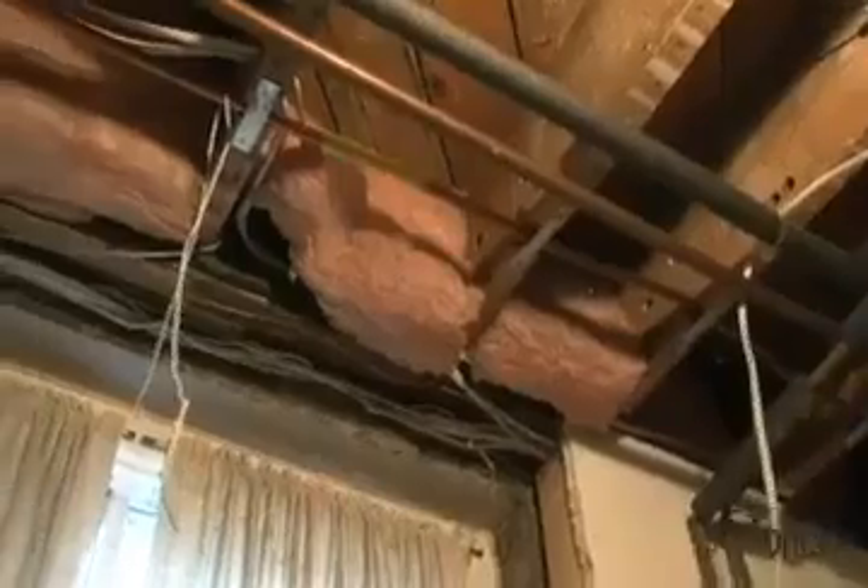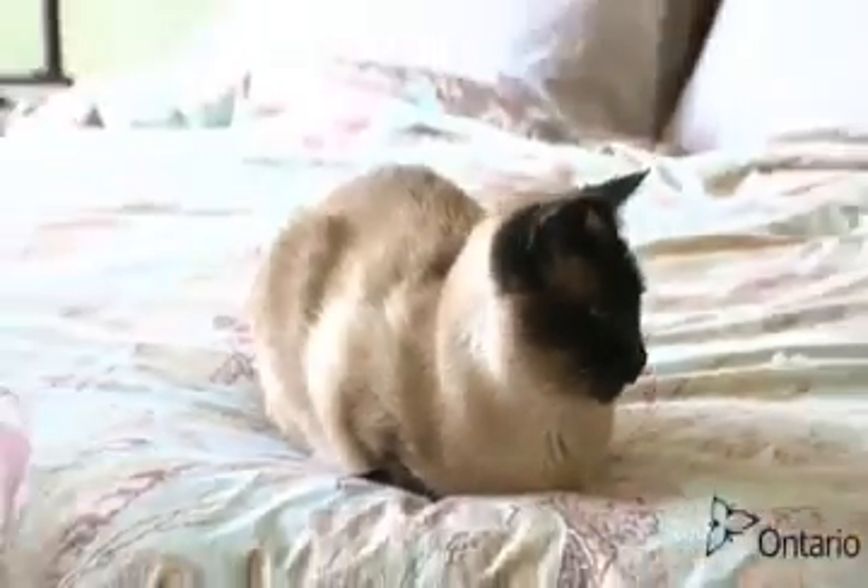An energy audit is a comprehensive basement-to-attic energy inspection of your home. It entails a blower door test, looking into the attic, looking at the insulation in the basement and in the walls. It determines how much energy your home uses to heat and to run its appliances.